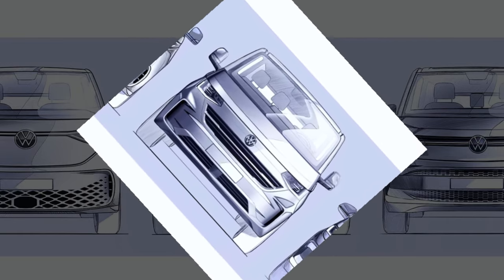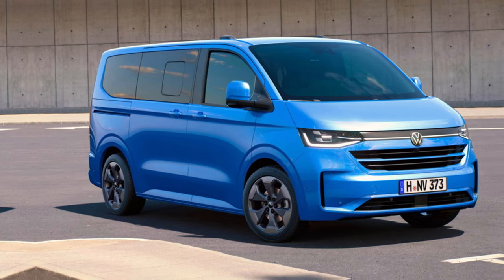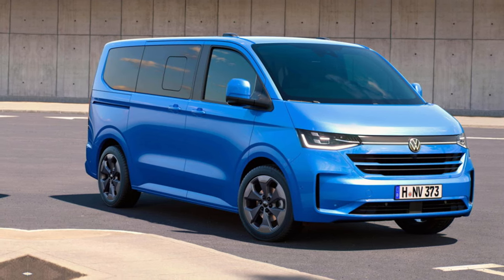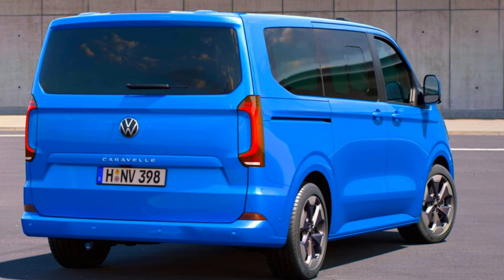The highlight here is a redesigned face combining elements from the Multivan and the ID Buzz. You also see VW-specific features including the flat beltline on the side windows and the Amarok-styled LED tail lights with body-colored inserts.